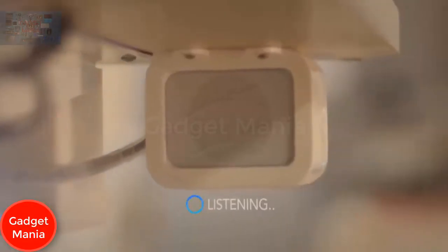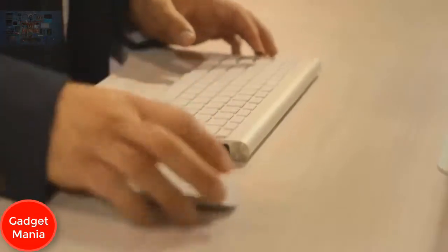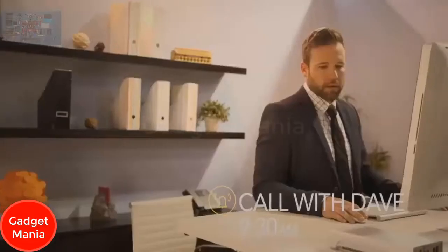Meet Taylor, the world's first ergonomic desk powered by artificial intelligence. Taylor senses your presence and automatically raises to your preferred standing height, giving you a healthier way to work. Talk to Taylor as you would a person — she uses speech recognition technology, making her the ultimate personal assistant.